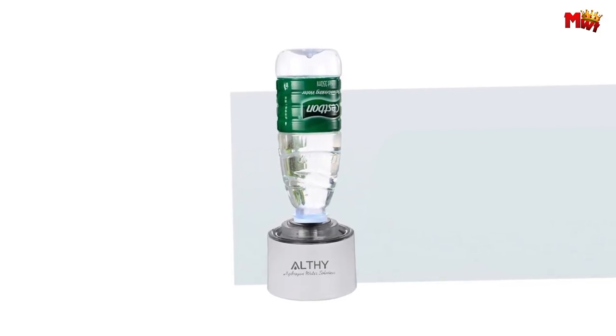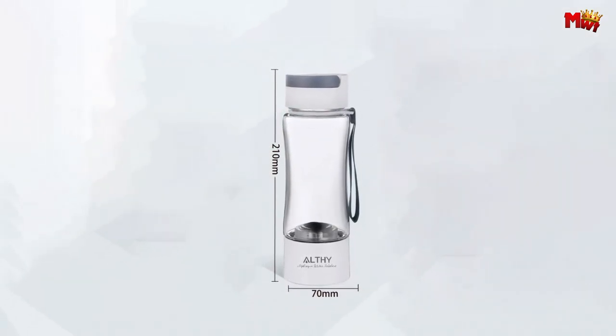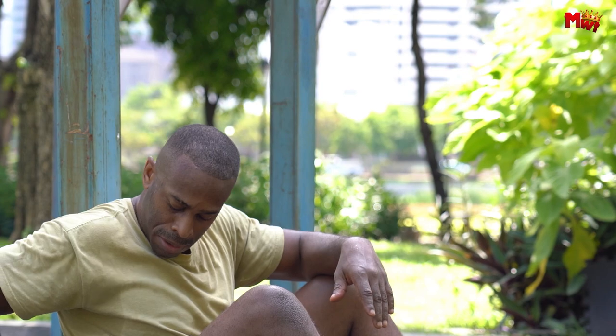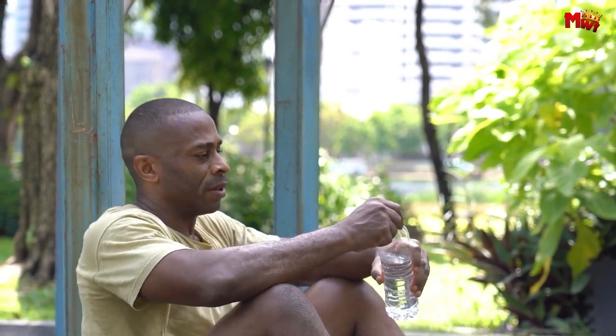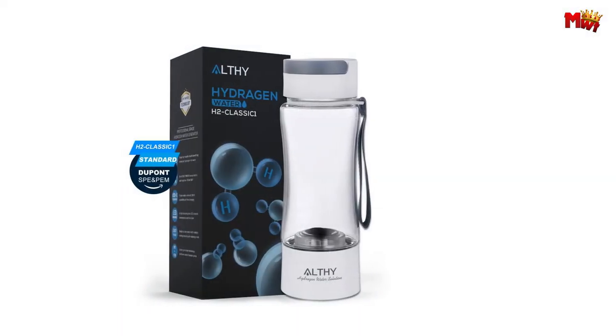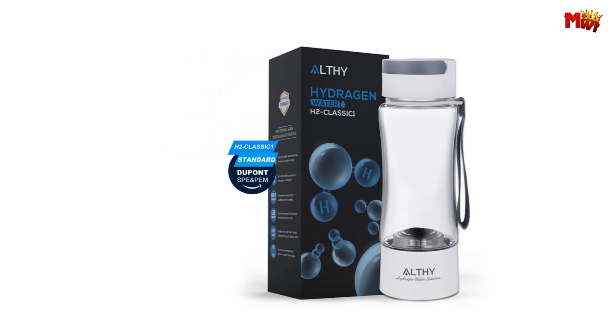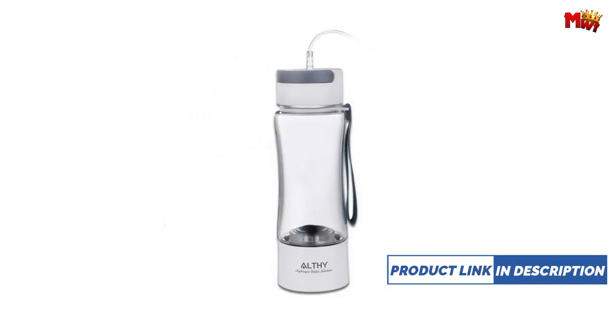Whether it's mineral water, purified water, distilled water, or even cold or warm boiled water, the H2 Classic 1 works seamlessly with all potable water types. With a hydrogen purity of 99.99% and a 1,800mAh large-capacity battery, you can enjoy the benefits of hydrogen-rich water anytime, anywhere.